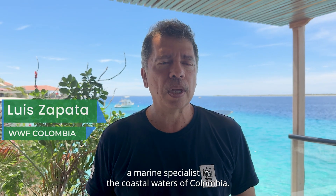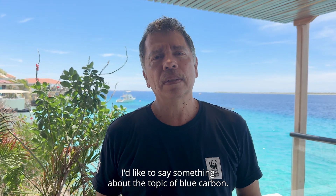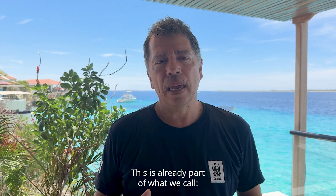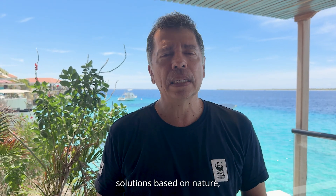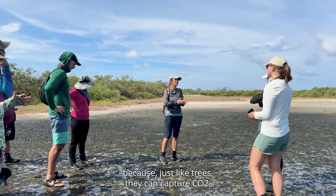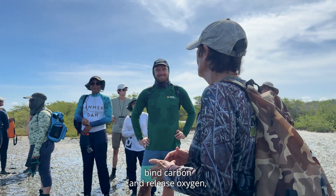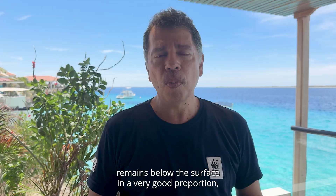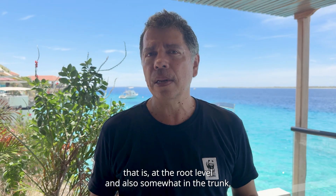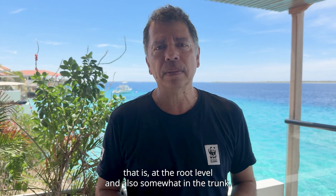My name is Luis Alonso Zapata. I am a Marine-Coastal Specialist at WWF Colombia. We wanted to comment a little bit about the issue of green carbon. This is part of what are called nature-based solutions — in this case from the mangroves — given that as trees they can capture CO2, fix the carbon, and liberate oxygen. This carbon, in a very good proportion, remains below the surface, at the level of the roots and also in the trunk.